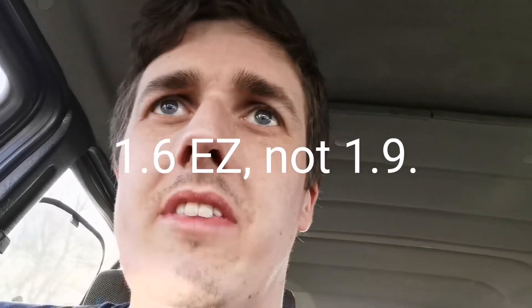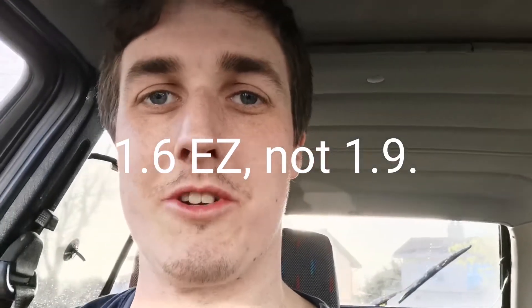Let's start it up and have a listen to the 1.6 EZ engine — I always think that's kind of a funny name for it. Have a listen.